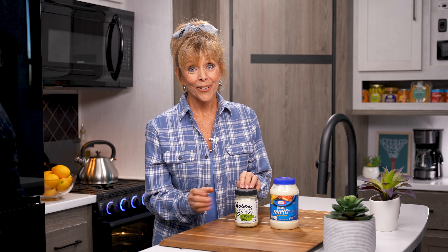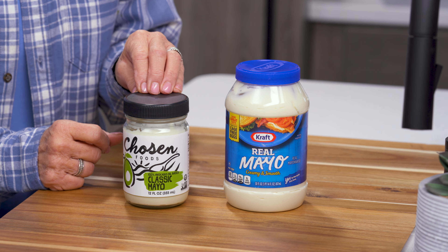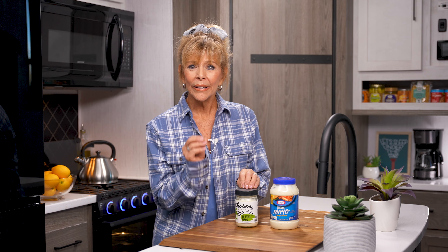One of the real rock stars of healthy eating is avocado oil, which is what this mayo is made with. Avocado is a really healthy fat and it's been known to lower cholesterol. So for your next spread, I hope you give avocado oil mayo a try.